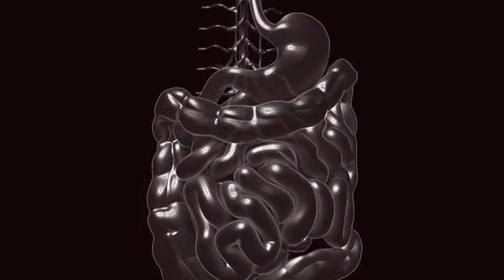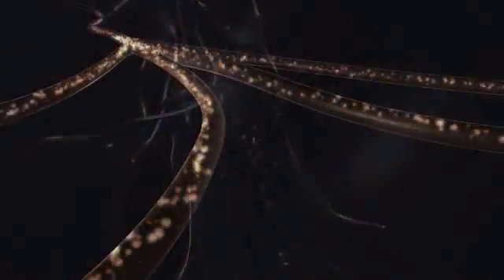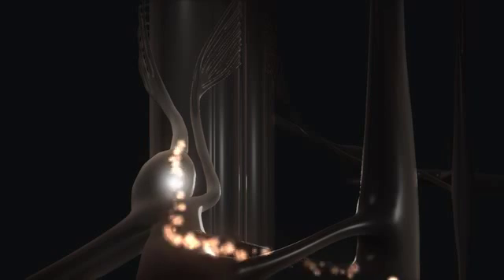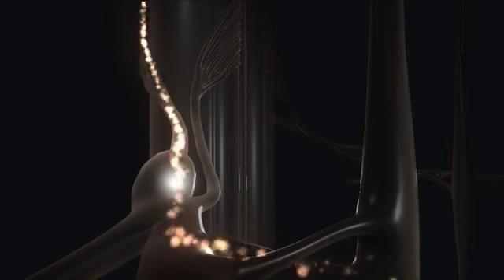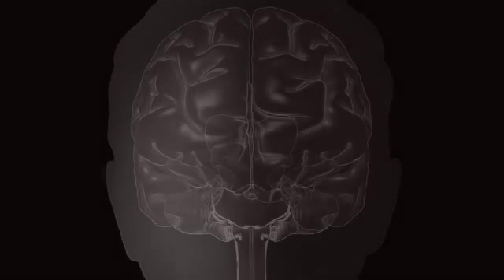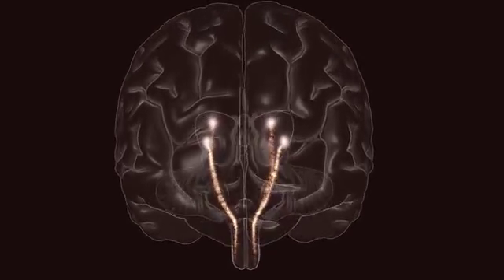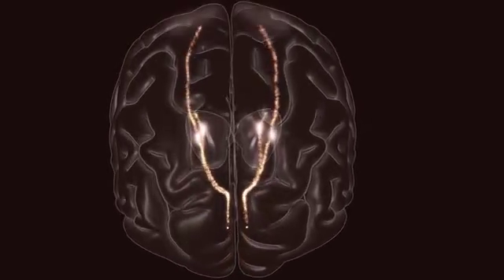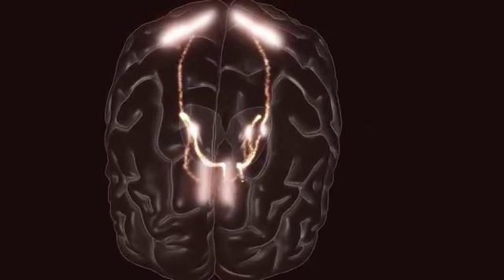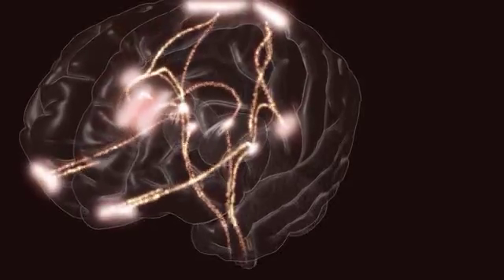Upon gut distension, spinal afferents originating in all layers of the gut wall carry sensory input to the central nervous system. Nociceptive input that evokes pain sensation travels along multiple pathways to the brain. Upon arrival at the thalamus, signals are routed to the somatosensory and cingulate cortices as well as the insula, prefrontal cortex, and hypothalamus.